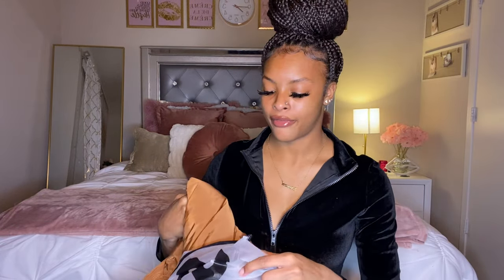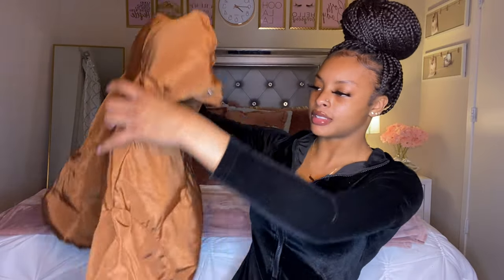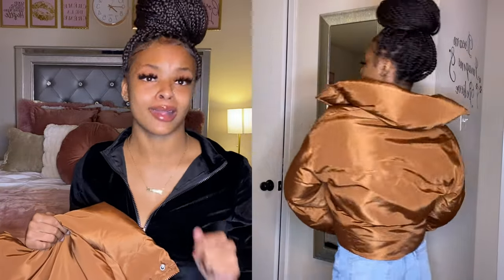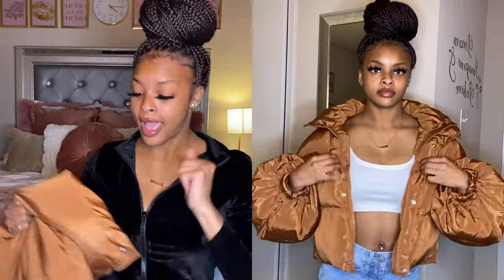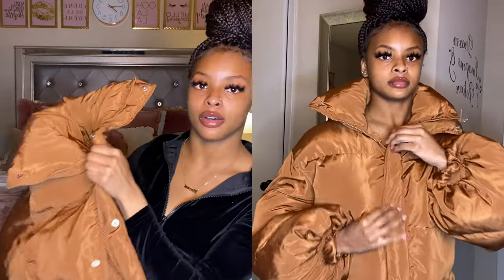The next item is another puffer jacket, but this one is brown. Brown is in season right now so I had to get me a brown jacket since I didn't have one. This was very affordable and it does have a zipper and buttons, so you can zip it or button it up. I'll probably pair this with a tan or brown outfit since brown-on-brown or brown-with-tan is trending right now.